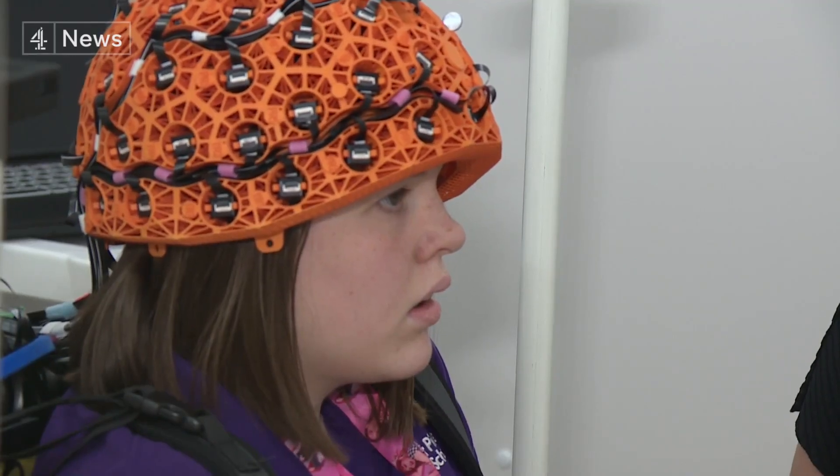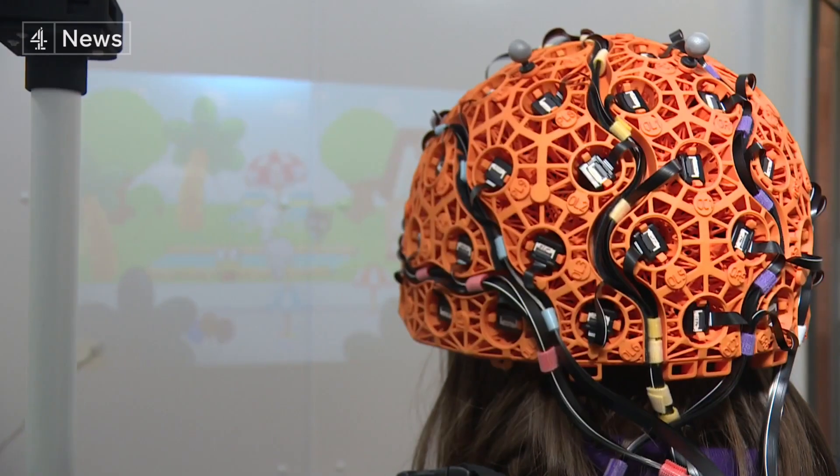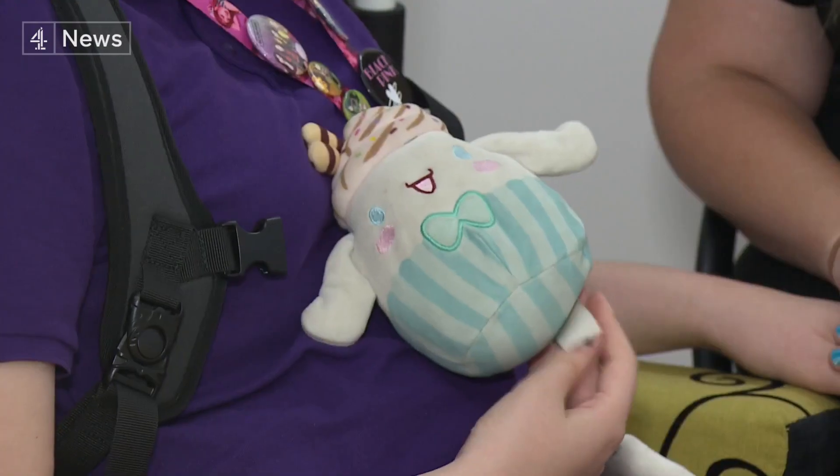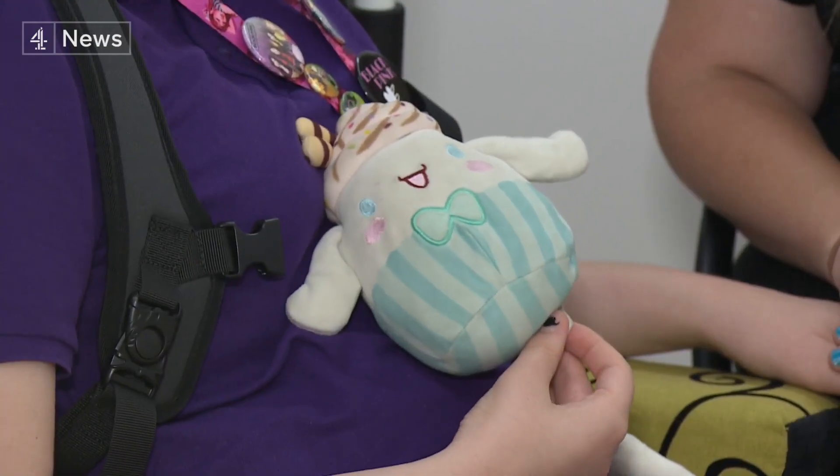If anything could divert Lily Lockwood from the helmet on her head, it's Hello Kitty. And does the hat feel okay on your head? Yeah. When I first put it on it was a bit hefty, but now it isn't.